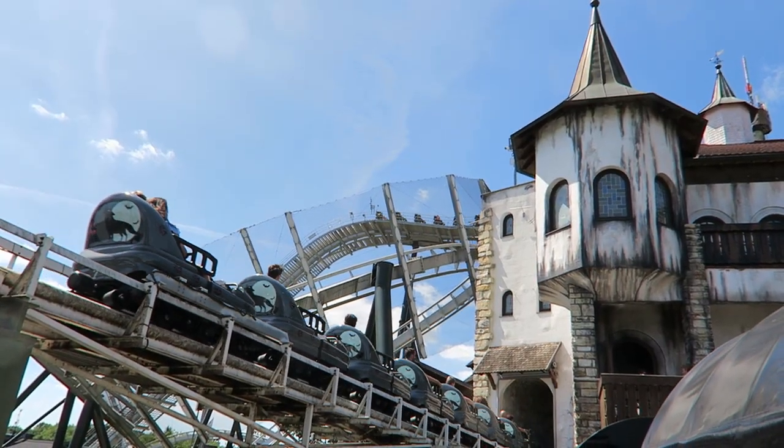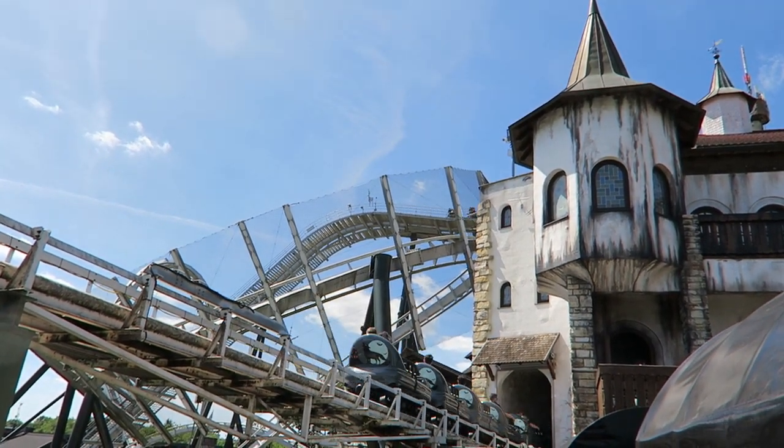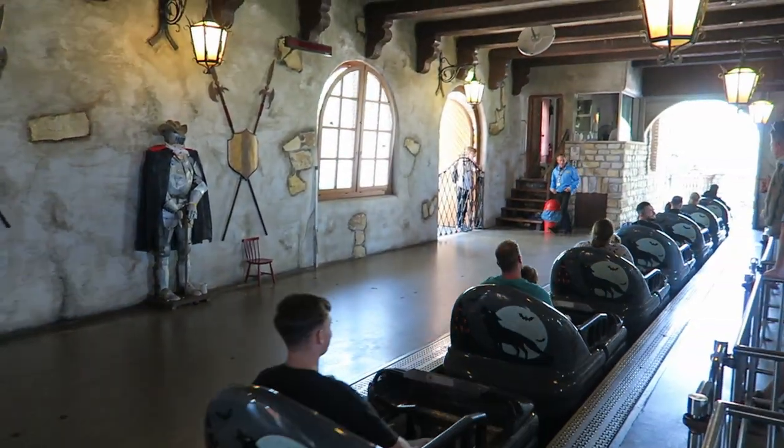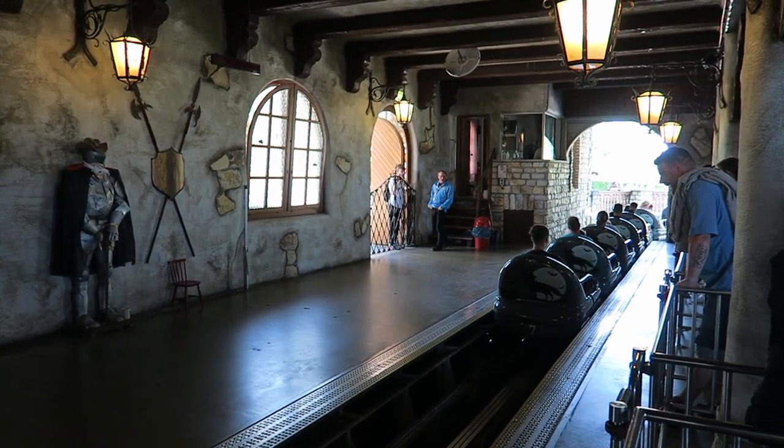This placement ultimately gives the coaster a nice presentation. The ride's station is housed in a tall and creepy castle. The inside features some nice stonework plus a few props like knight armor and shields, though you won't see this theming carry onto the main layout.